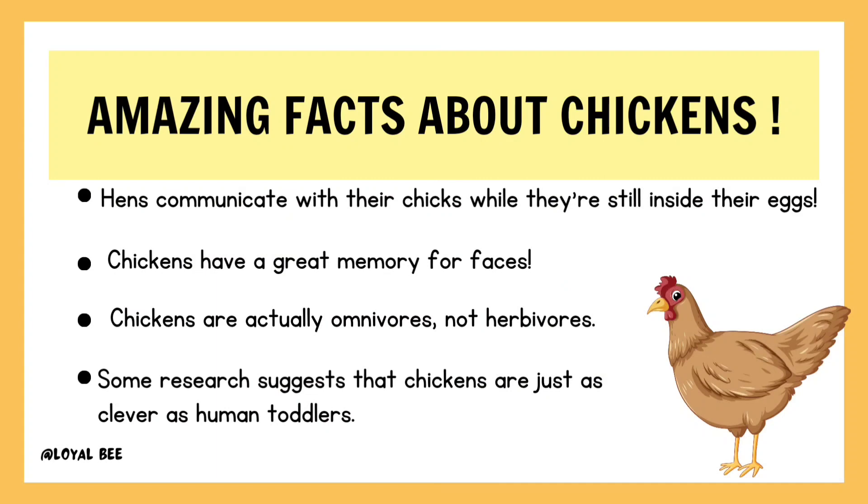Let's start with amazing facts about chickens. Hens communicate with their chicks while they are still inside their eggs. Chickens have a great memory for faces. Chickens are actually omnivorous and not herbivorous. Some research suggests that chickens are just as clever as human toddlers.